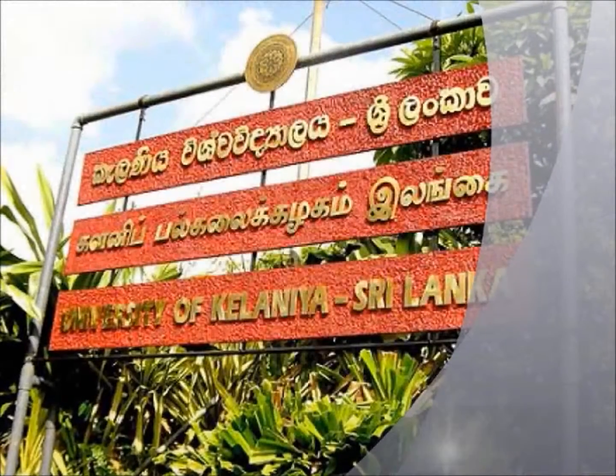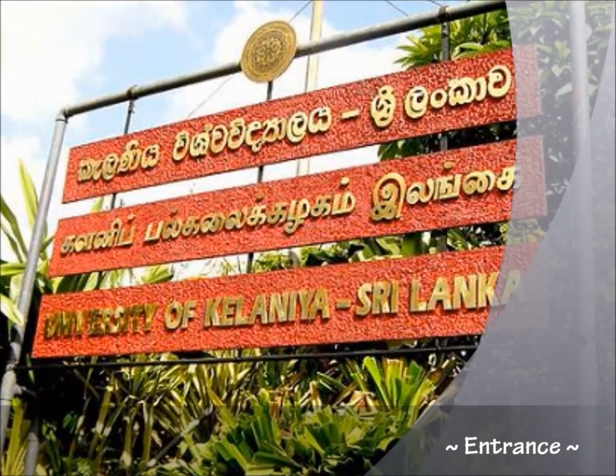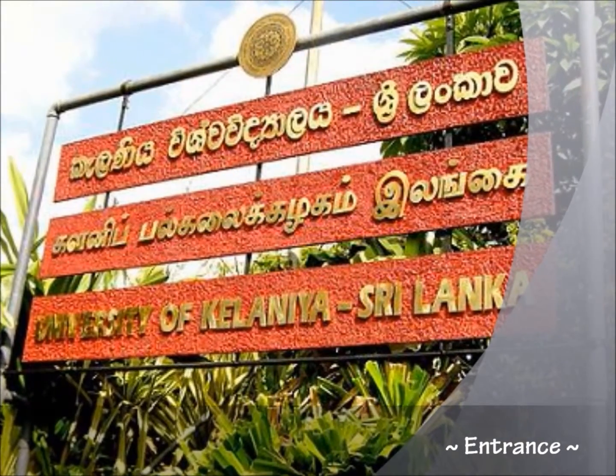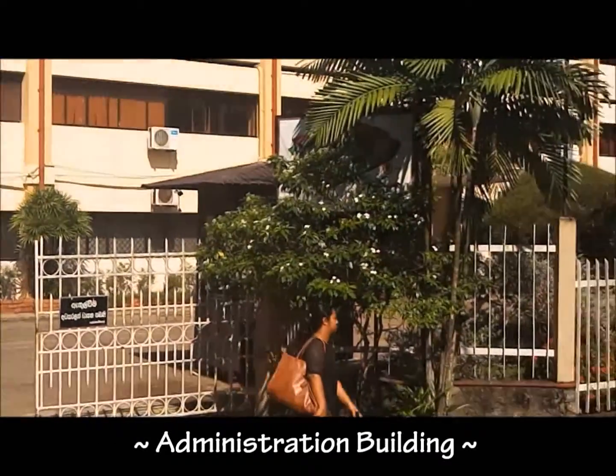Hello everyone. Now we see the entrance of the University of Kalanir, which is situated in Kalanir. This is the administration building of the University of Kalanir.